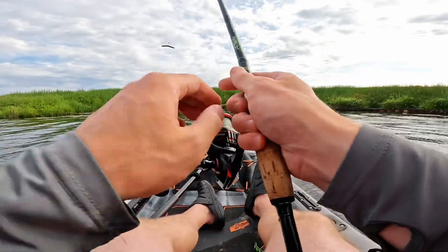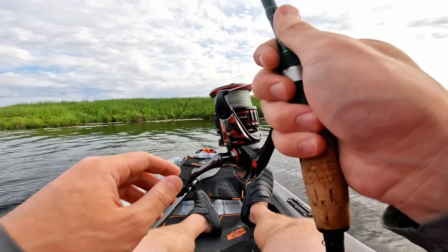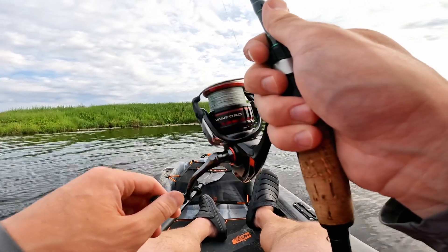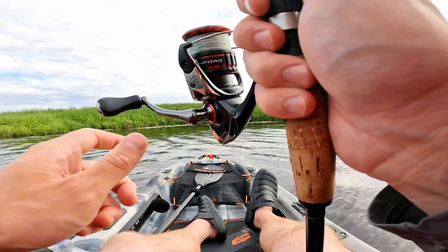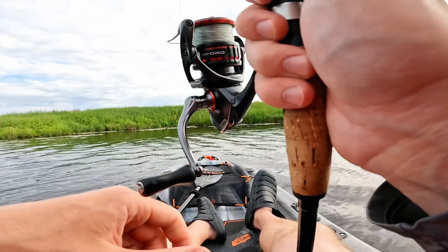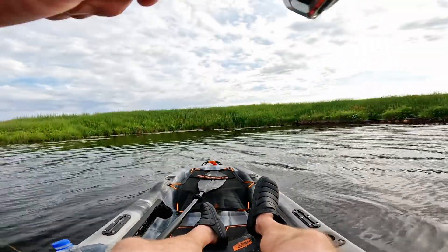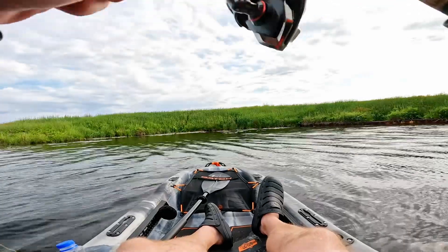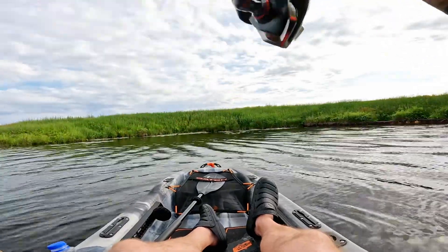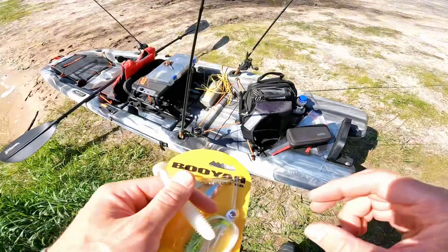Let's see what kind of damage we can do on the wacky rig — feel like it's just going to be instantaneous. There's one, first cast with it. Are you bigger? See if we can get one — doesn't come off. Welcome back everybody.